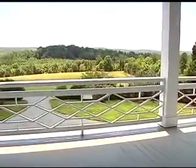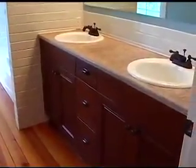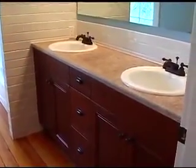Up the main staircase, you'll find access to the two balconies that define the exterior of the home. Back inside, you'll find two spacious bedrooms with fireplaces. There's also a bathroom with travertine countertops, subway tile backsplash, and linen closet.